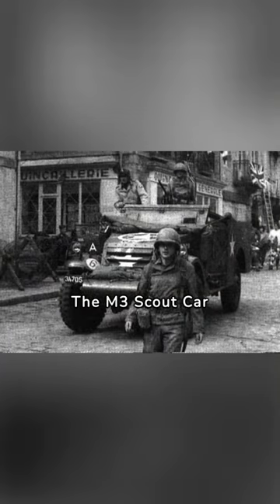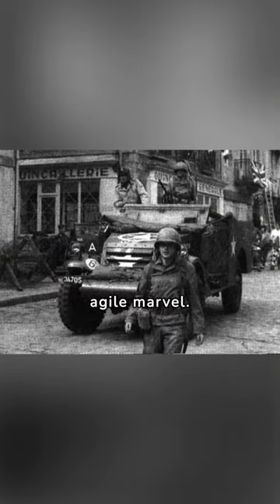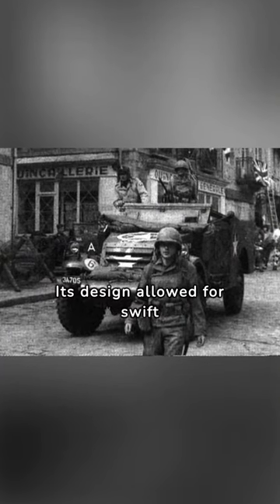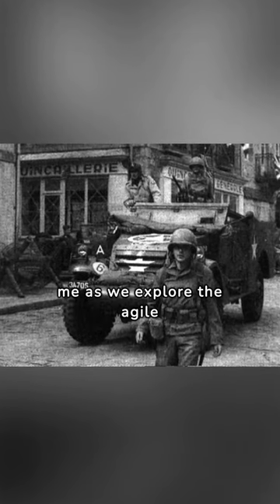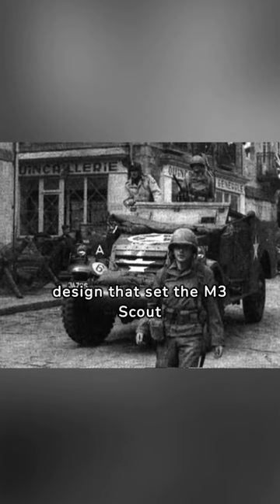The M3 Scout Car wasn't just a vehicle — it was an agile marvel. Its design allowed for swift maneuvers and quick reconnaissance missions. Join me as we explore the agile design that set the M3 Scout Car apart.